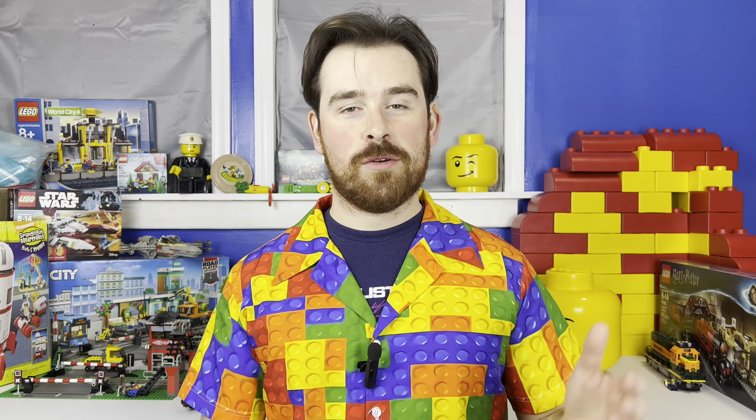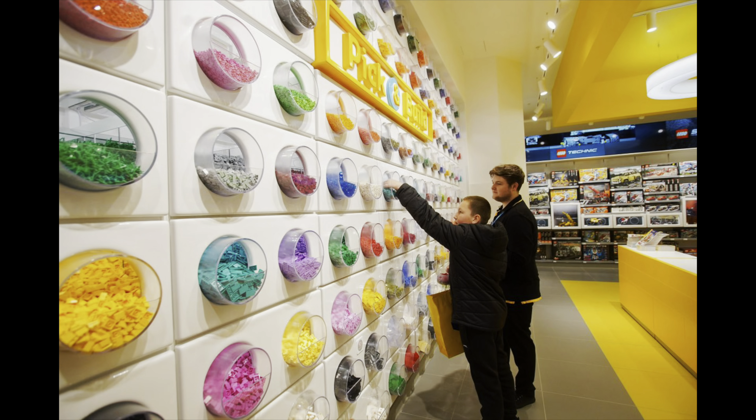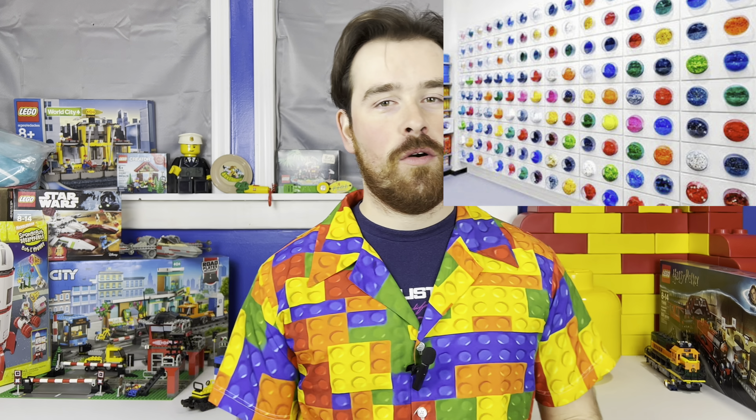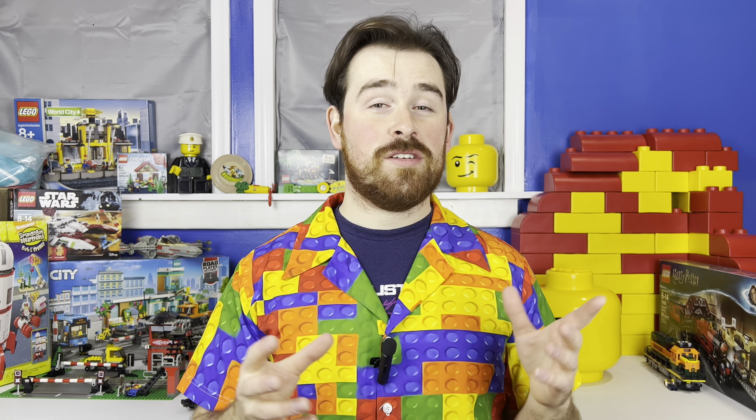First, let's look at LEGO Pick a Brick. It's amazing — you can go to LEGO stores, see a wall of parts, grab a bucket, and fill it with anything they have. However, you are limited to the parts available. Any photo of a wall at any LEGO store shows they only have parts for however many bins they have, and those bins stop at a certain height.